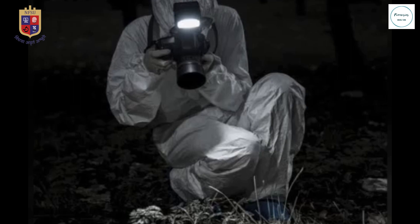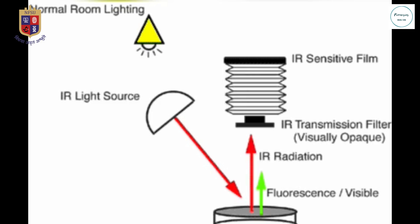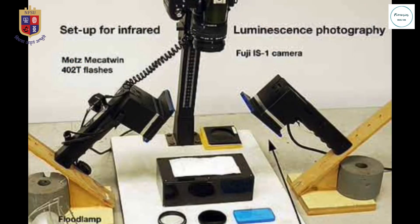There are two types of IR photography: infrared reflecting photography, performed under normal room light, and infrared luminescence photography, performed in total darkness.